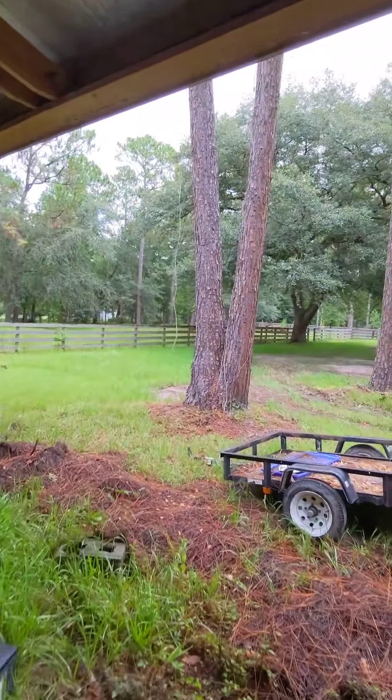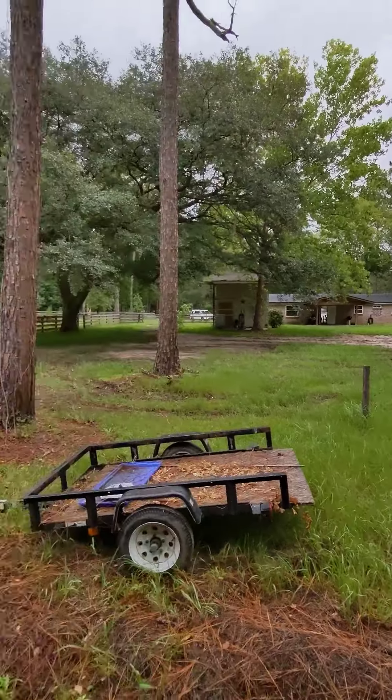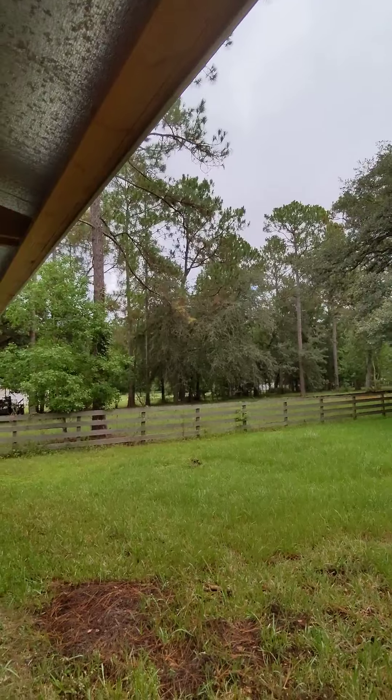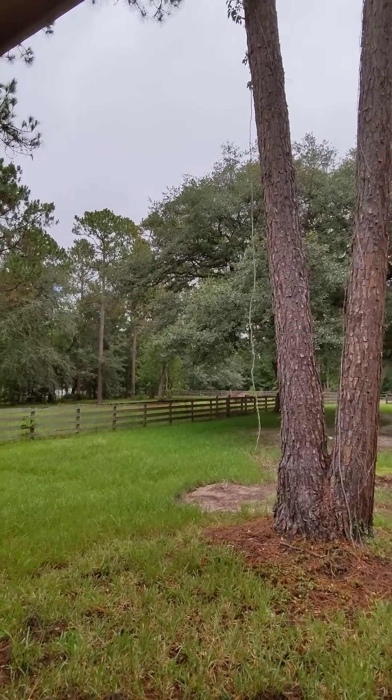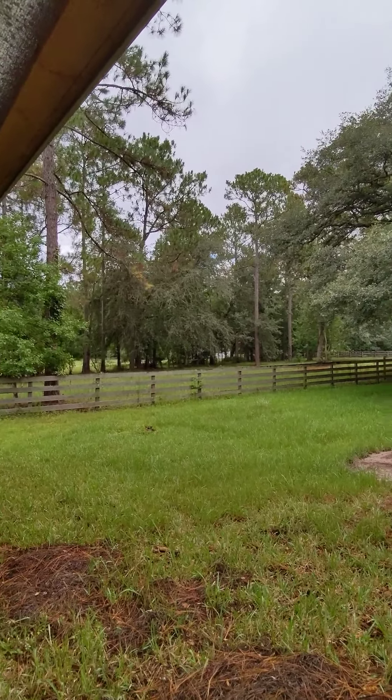The property goes to that fence out there. And then the split rail on the side as well. All right, awesome.